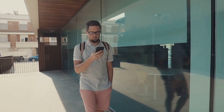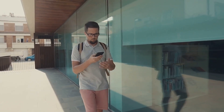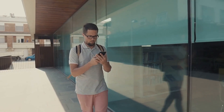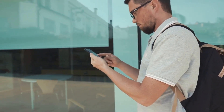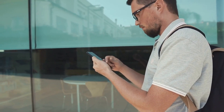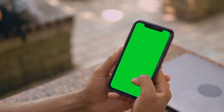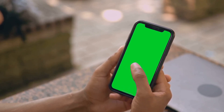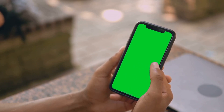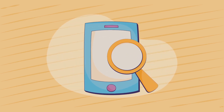Once enabled, you can use the Find My Device app or visit the Find My Device website on any browser to locate your lost phone. The site will display your phone's last known location on a map. You can also make your phone ring at full volume for five minutes to help you find it if it's nearby. If you think your phone has been stolen, you can remotely erase all the data to protect your personal information. Always keep your phone in a secure place — with Find My Device activated, you're prepared even if your phone gets lost or stolen.